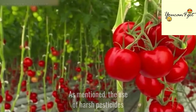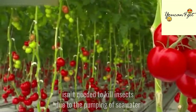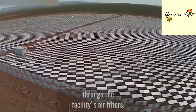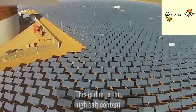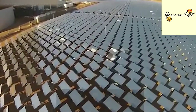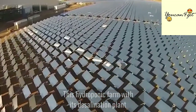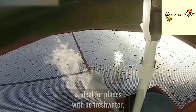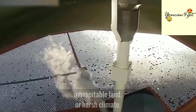The use of harsh pesticides is not needed to kill insects, due to the pumping of seawater through the facility's air filters. This is due to the high salt content in the water-saturated air. This hydroponic farm with its desalination plant is ideal for places with no fresh water, inhospitable land, or harsh climate.